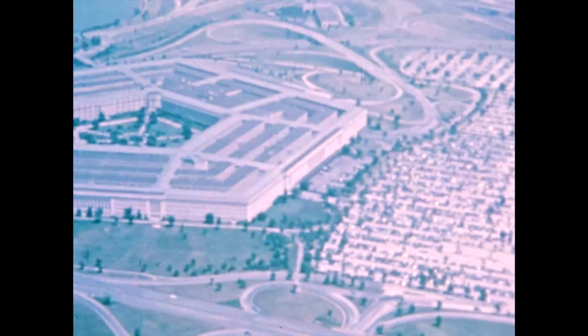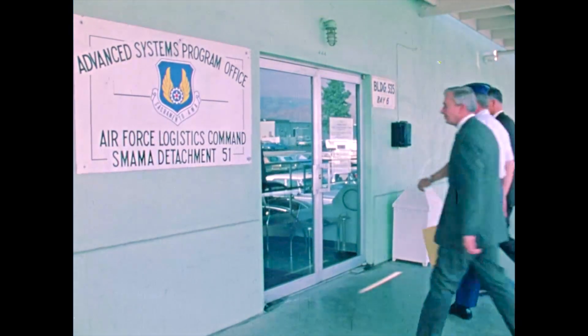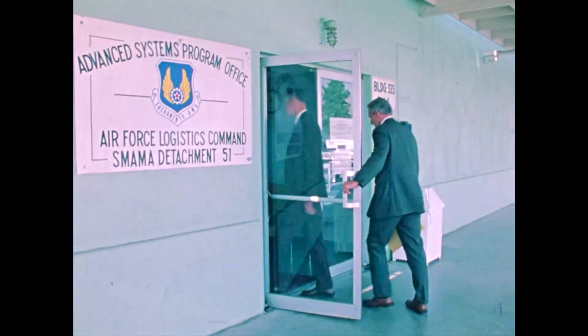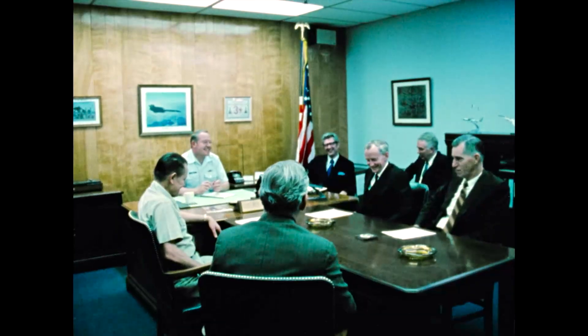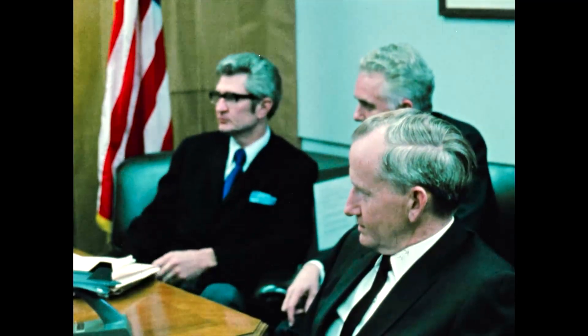The program was started initially with a Systems Project Office given Specialized Management Authority and answering directly to Air Force Headquarters. As the program progressed, the Specialized Management Authority was transferred to the present Advanced Systems Program Office with complete administrative, engineering, and logistics responsibility — a pattern now accepted for several key Department of Defense programs.